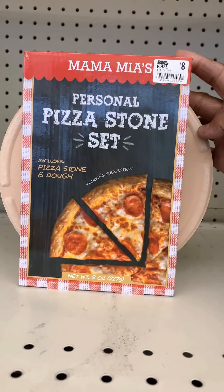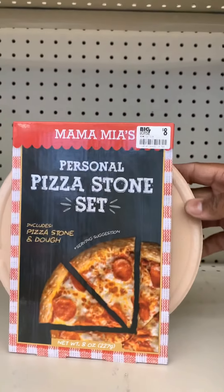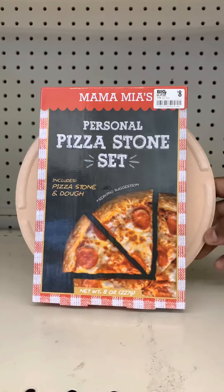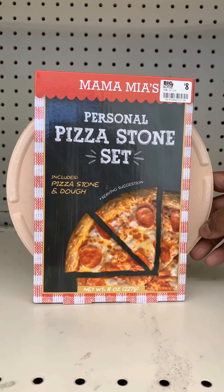I like this too. This is a personal pizza stone set and it has pizza dough and a stone. This is so cute and it's only $8. You can always store in some sauce, some pepperoni, or something, or add a recipe book for pizzas for less than $15.